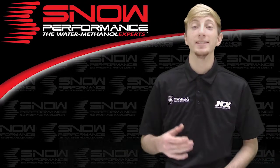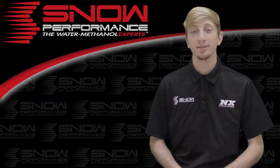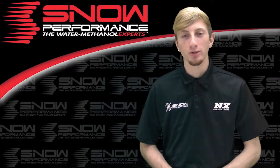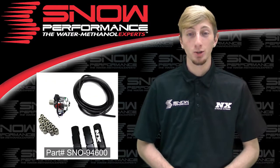What's up guys, my name is Blake and today we're going to be checking out some great new products from Snow Performance. Now for those running high horsepower applications that depend on water methanol for tuning, Snow Performance has just the thing for you.